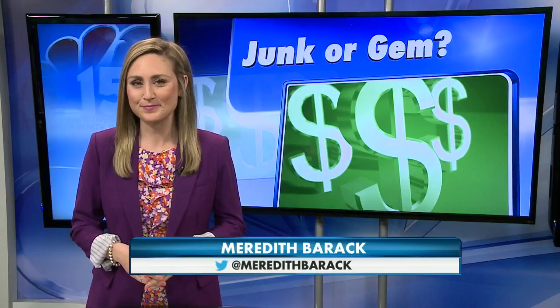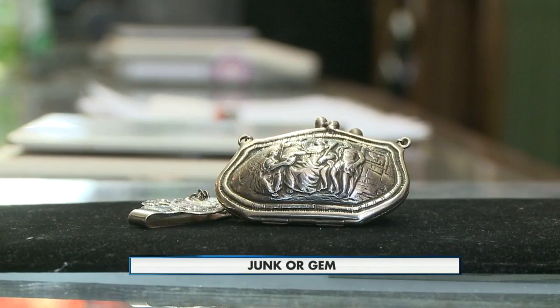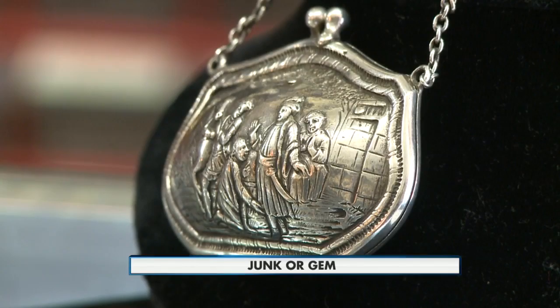I saw the item and I couldn't turn it down. It just kept calling my name. So I bought it, and the more I looked at it, the more interesting it became. I kind of felt it was an heirloom kind of piece, so I've had it ever since. Dan Andreola says he found the small purse at a pawn shop in Beloit and paid about $150 for it. He just thought it was really cool.